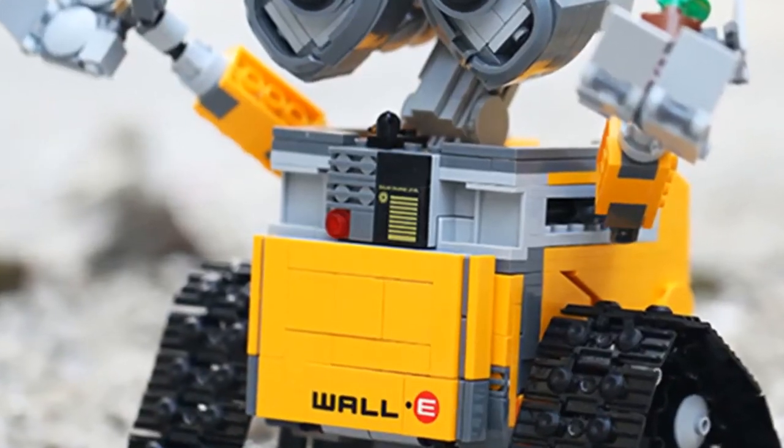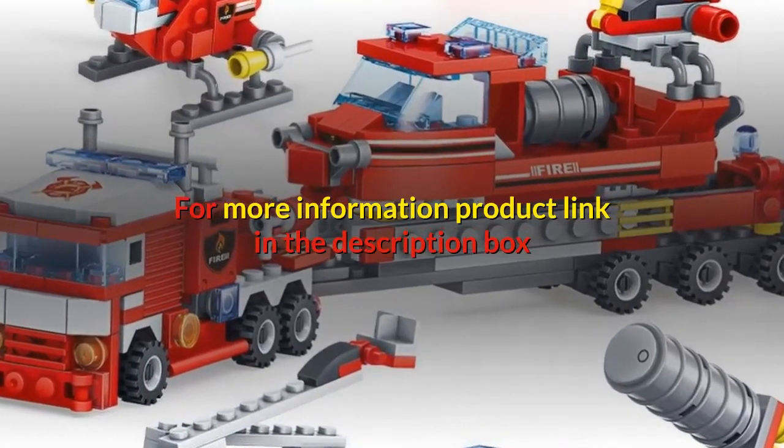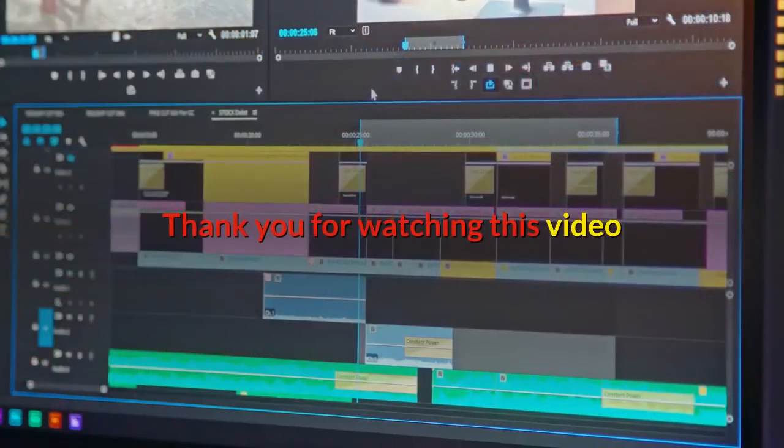Enlightenment toy for children. For more information, product link in the description box. Thank you for watching this video.